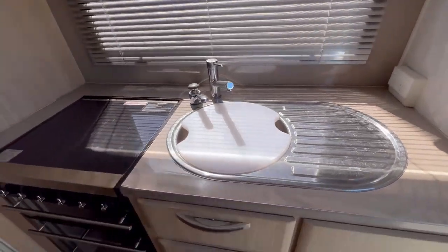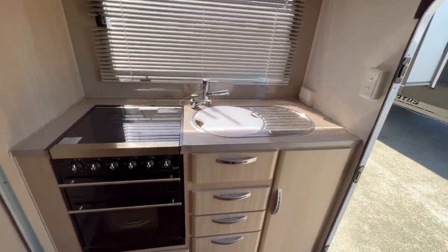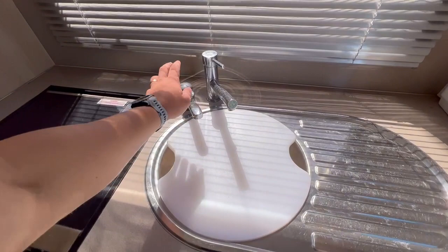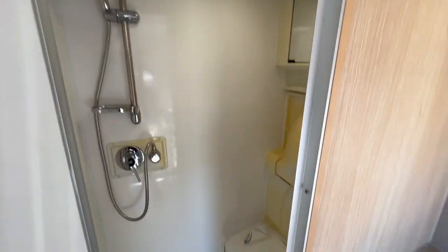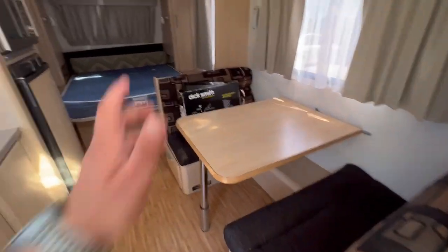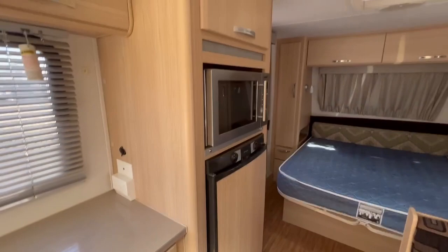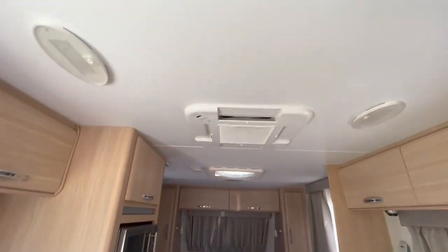We've got a kitchen set with a stove top, full oven and grill, sink with drain board, chopping board here as well, filtered water, hot and cold water, combination shower and toilet, large cafe seating, TV comes with the van — eight and a half inch — microwave, one door fridge and a reverse cycle air conditioner.